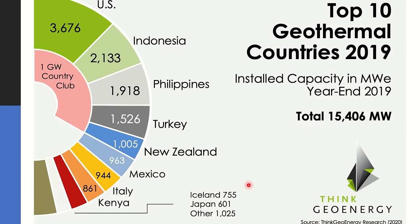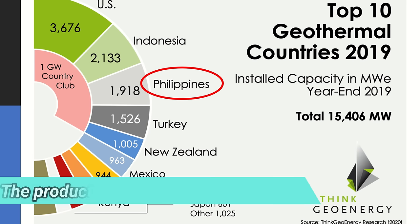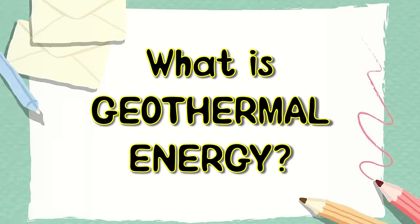Recently, the Philippines ranks 3rd in the world's production of geothermal energy. According to the Department of Energy, 14.4% of the country's total power generation is produced from geothermal energy. The production of electricity from geothermal energy is cheaper than electricity production using natural gas, coal, and hydropower. But what is geothermal energy?